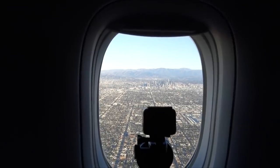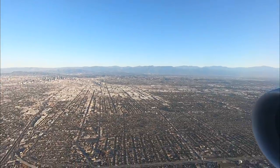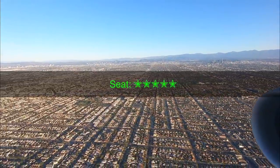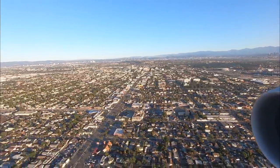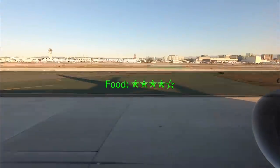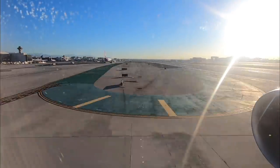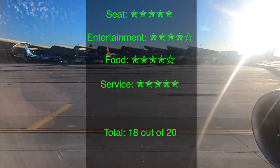So how did Delta do? There are four categories I think are most important to the onboard passenger experience: the seat, the entertainment, the food, and the service. The seat is spectacular — despite the few storage challenges, it's a great business class seat. I'll give it five stars out of five. Delta's entertainment is fine — the screen is large, and I'll give it four out of a possible five stars. The food was good — unfortunately that fish was really bad, but the lamb and the burger more than made up for it, so Delta earns four stars here. Finally, Delta's service can be somewhat hit or miss, but this was one of the great ones, and I'll give them five out of five stars. That leaves Delta One's 777 suite with 18 stars out of a possible 20.